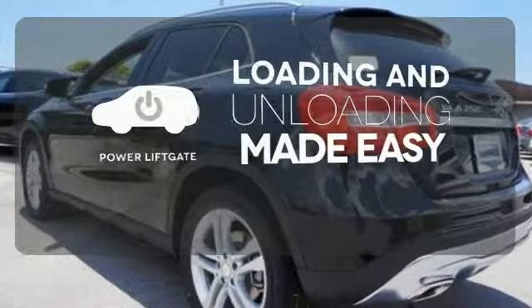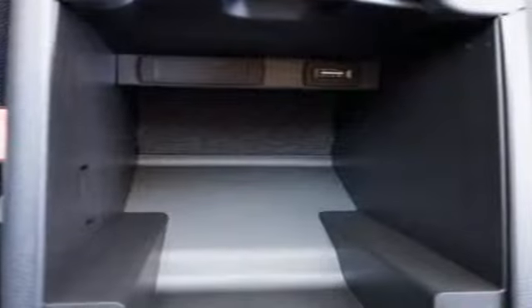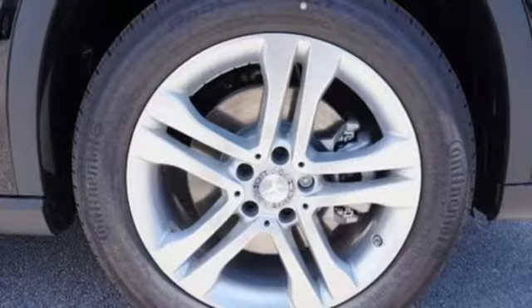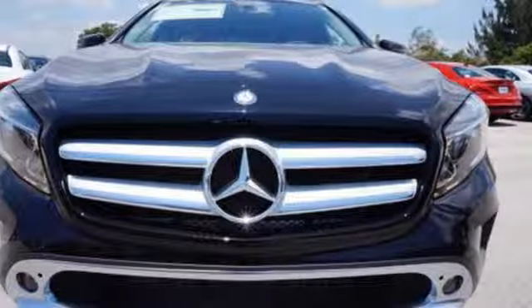Loading and unloading your vehicle just got easier with the power liftgate. When you mix dramatic styling with responsive handling and immerse it in signature Mercedes-Benz quality, you have this GLA-Class.